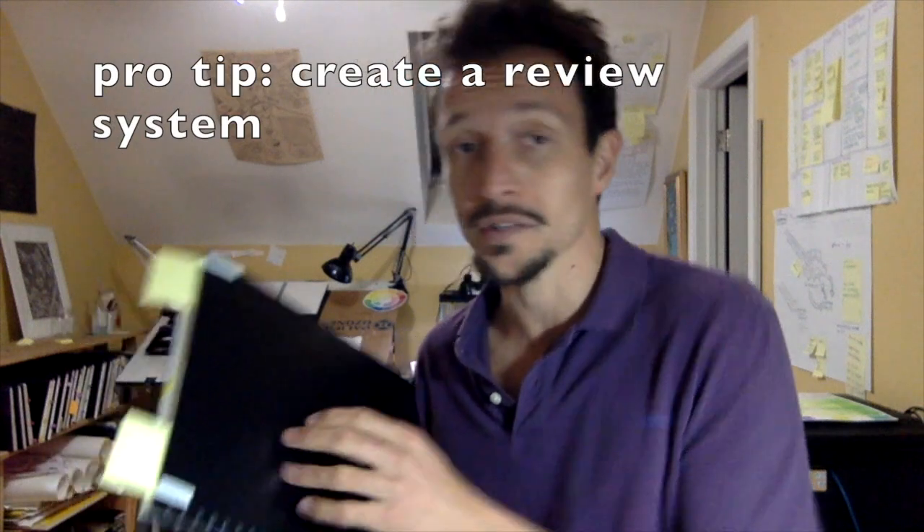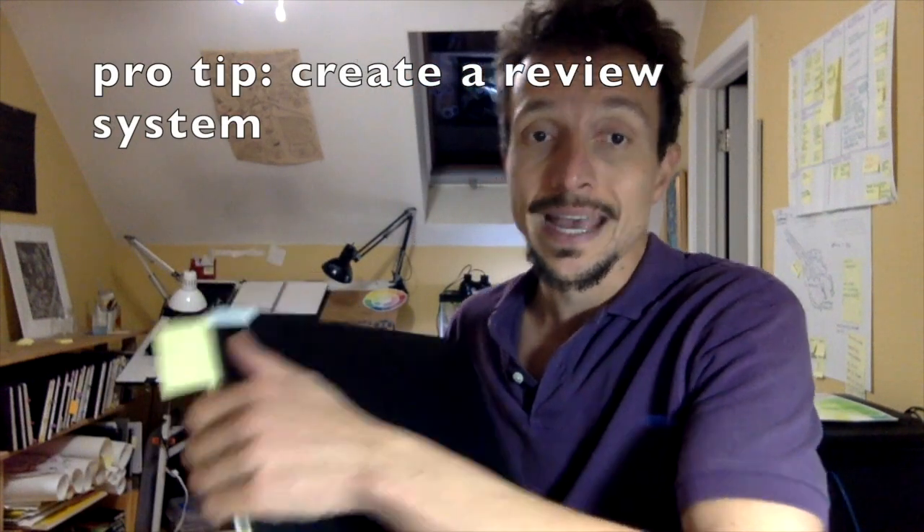One of the first things I want to point out is there are certain organizational things you can do that will really help you learn a lot more from your past journals. Using sticky notes and having some sort of system whereby you review your old journals and learn from them will help you a lot.